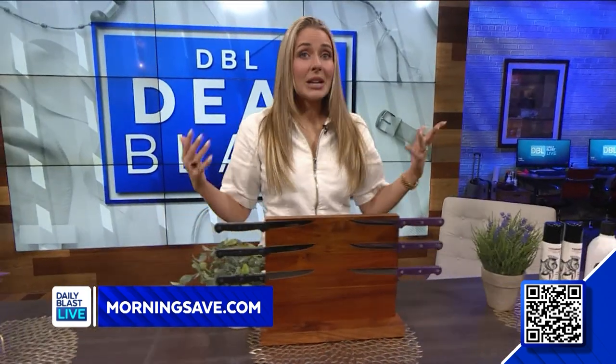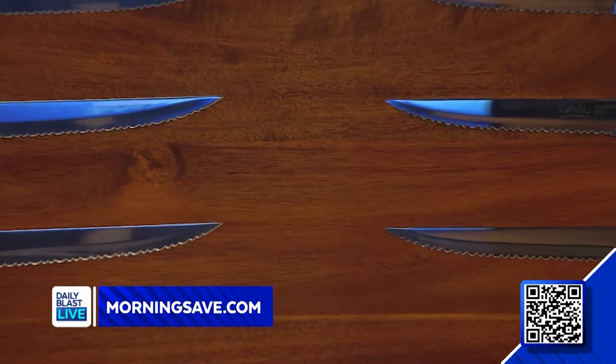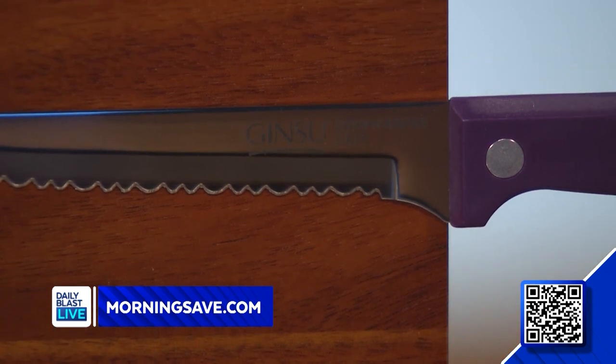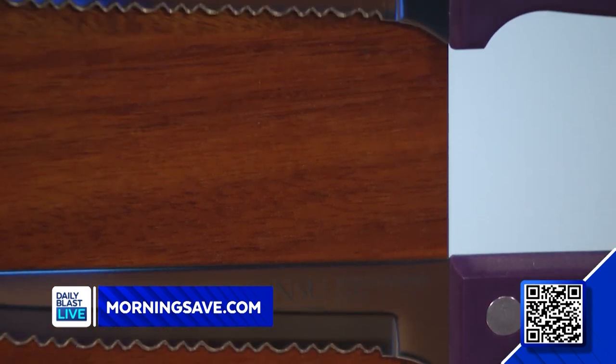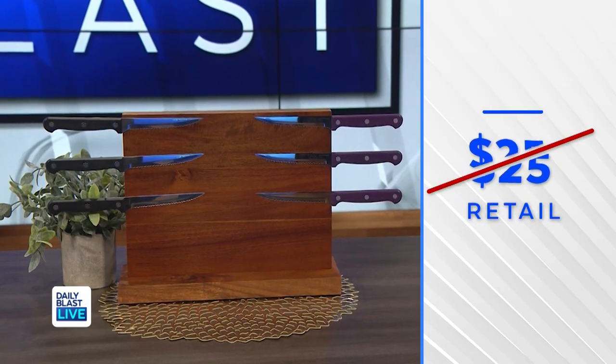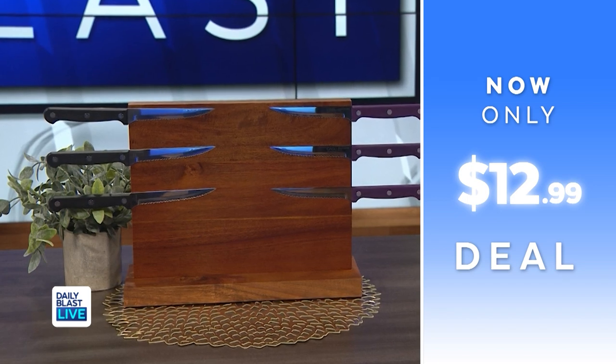Now if you're always in the kitchen — which I'm definitely not, but it's going to make me look like I am — we've got the Ginsu Kiso Six Piece Steak Knife Set. This deal includes six steak knives available in black or purple. These are dishwasher safe and great for cutting fruits, vegetables, and of course steak. Ginsu is a leading brand name in the cutlery industry, well known for high quality long-lasting pieces. Normally this is $25 — we've got this six piece set for just $12.99, saving 48%.